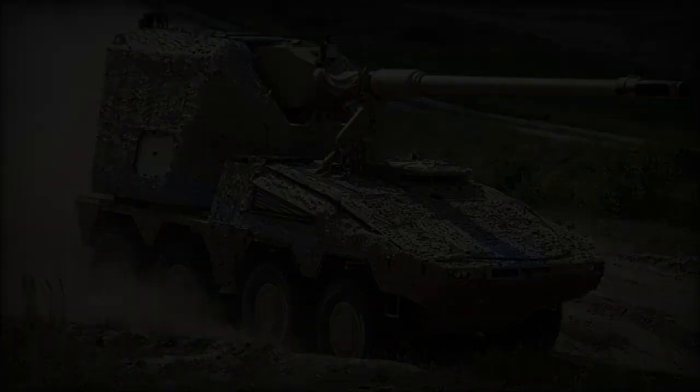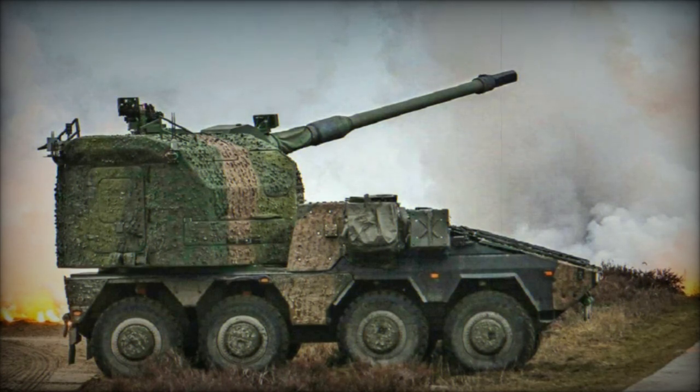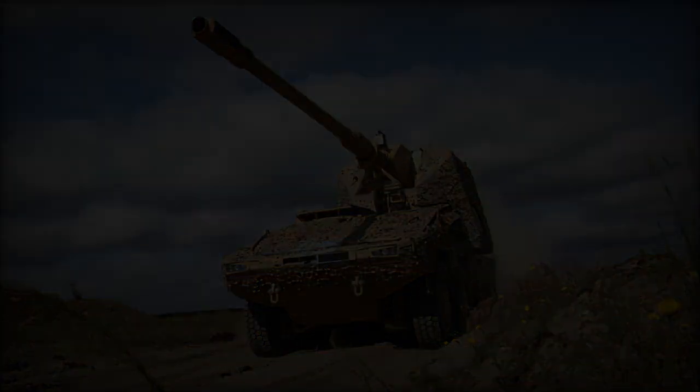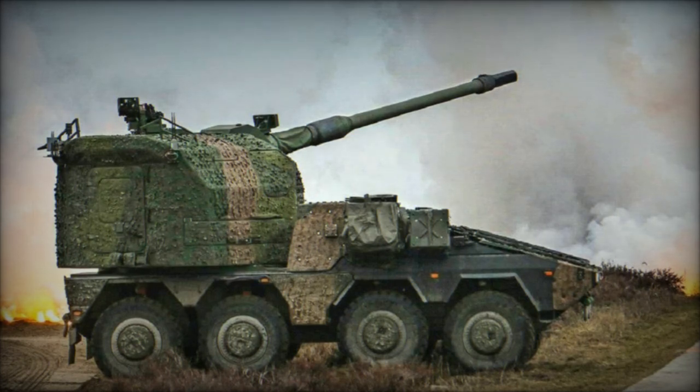The design of the Chinese howitzer is structured into three main components, enhancing its operational capabilities. The front is reinforced with a crew armor cab, providing essential protection for operators. At the rear, a turret is mounted on the truck chassis, showcasing the howitzer's firepower. Additionally, two large spades are affixed at the rear of the hull, which are lowered to the ground before firing to stabilize the vehicle and ensure accuracy for each shot.